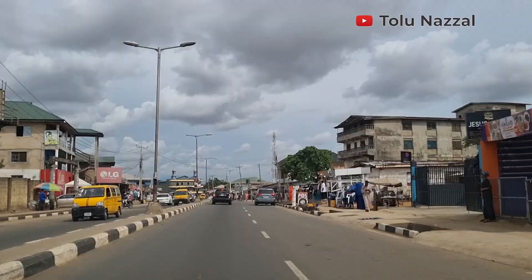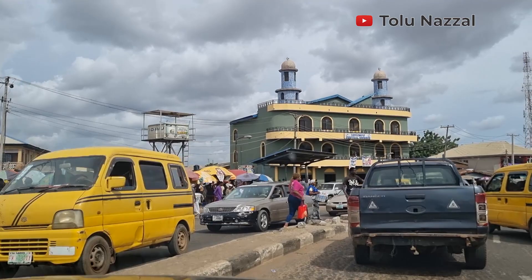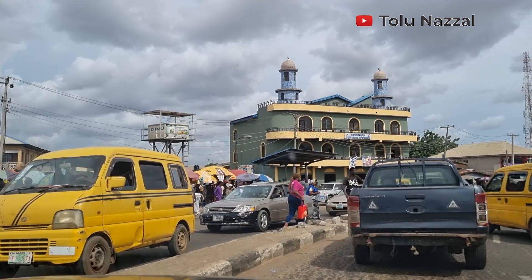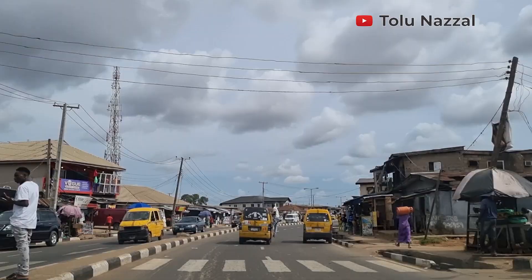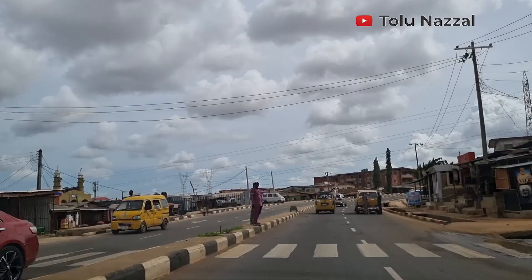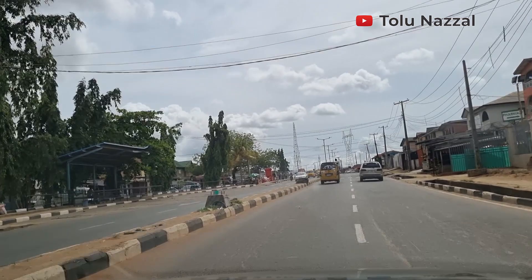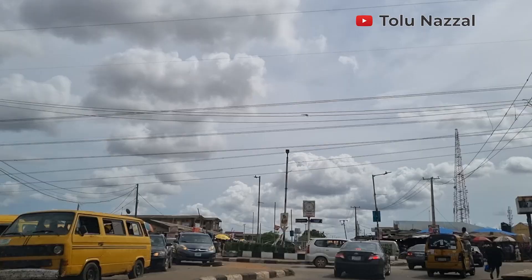I'm back on the main road, beyond the roundabout we took earlier. The road is well marked and the area is clean. Please stay with me — we're still going to pass through Ejibo and Shasha area before we end this video. The road here is very good, nothing like the Pipeline area.